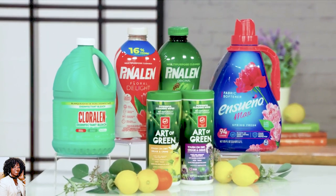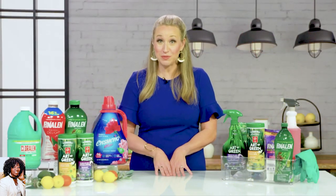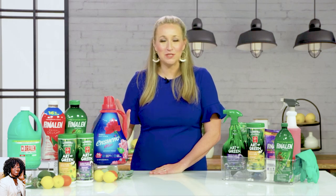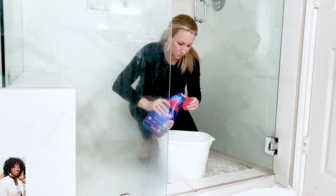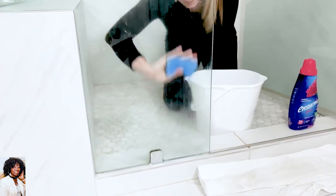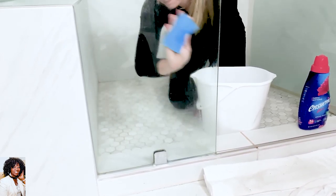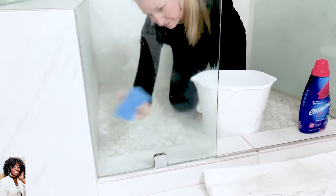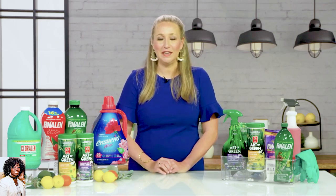Another tough-to-clean area — one I try to avoid at my house — is the soap scum in the bathroom, in the shower, and in your bathtub. Using fabric softener actually works great. I use Ensueño Max fabric softener to remove the soap scum: four parts water, one part Ensueño Max, mix that up, and all you need is the soft side of a sponge — it just wipes right off. You don't have to scrub at all. Rinse with warm water and you have beautifully clean shower doors and glass bathtubs.